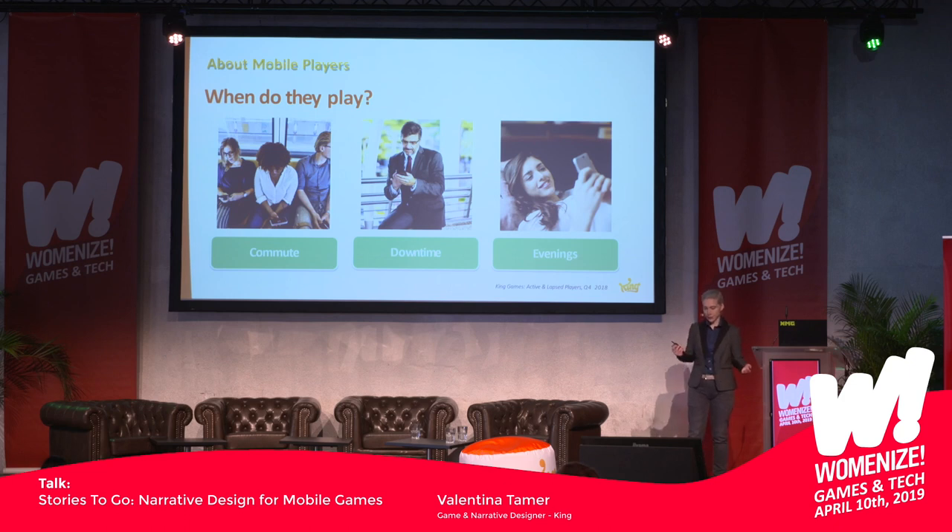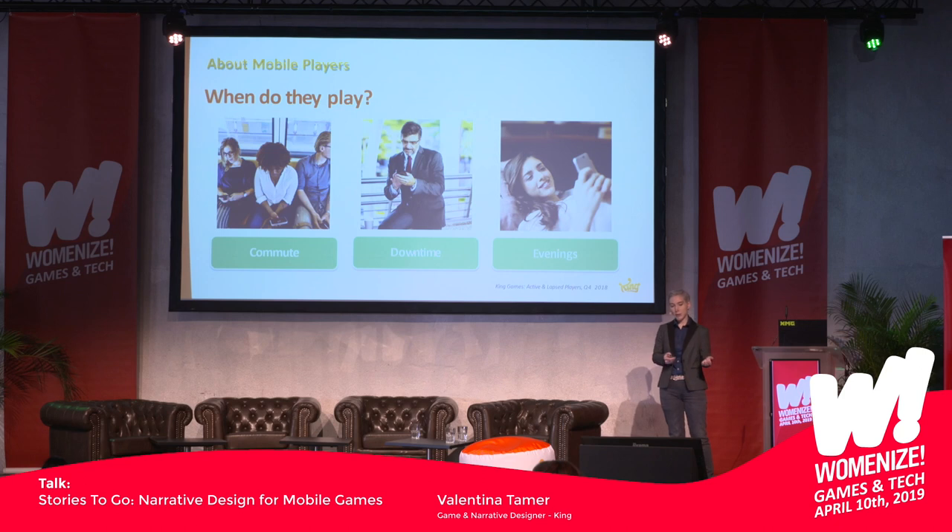That leads us to: when do players even play on their phone? It's not like in their living room — it's during their commute, during downtimes like lunch break or when they wait for somebody, and also in the evenings at home, in front of the TV or in bed before they sleep. Because some players might not even have a dedicated console or PC for gaming, but most people nowadays have a smartphone. So it's the lowest-hanging branch of getting your game fix.